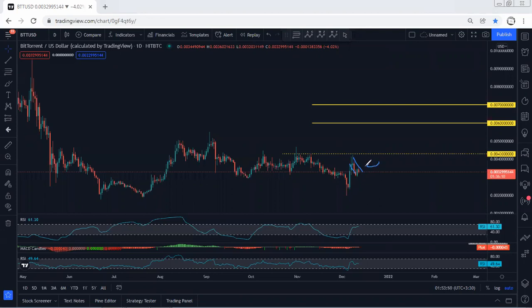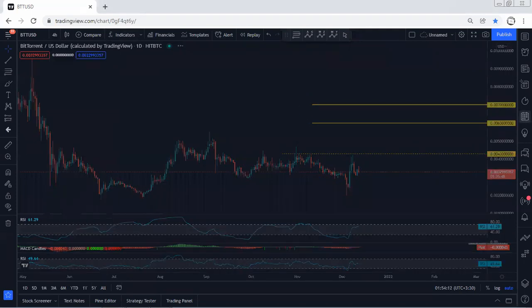Right now we're looking at this correction, and still we can look for buy if we get any opportunity. We're looking to see the breakout of the previous stop — these are the levels we're looking to see the breakout of. With the breakout of this on the daily, the targets we can look for are 0.006 pulling by 0.007. If we get any opportunity for buy, we'll take it.